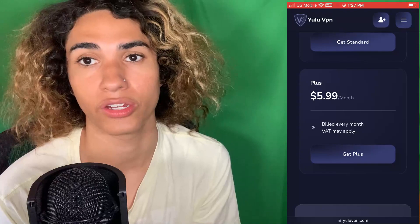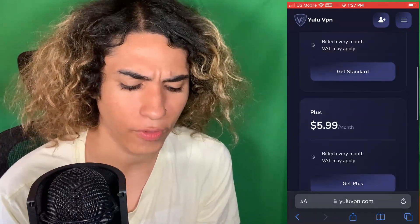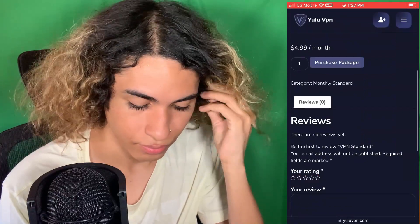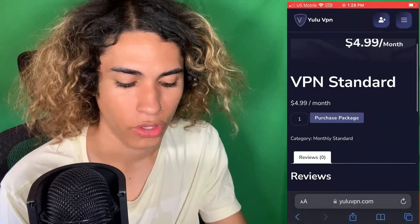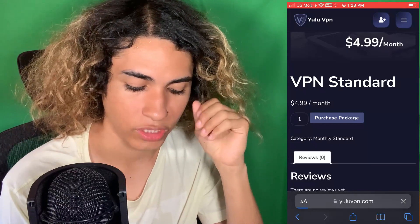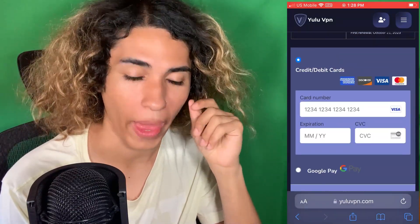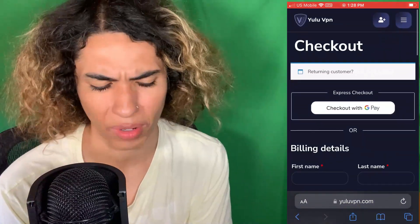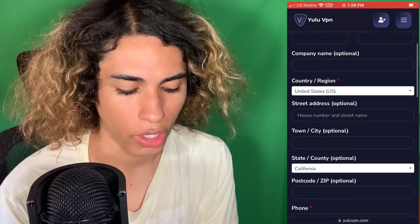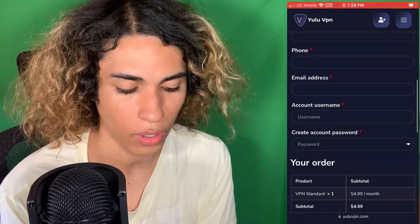If you're on the fence about spending four or five bucks, don't worry — you're going to get it back anyway with Cash App or PayPal, because PayPal will also give you some rewards. To get the VPN, you click 'Get Standard' and it takes you to a purchase page. You'll see options for credit card, Google Pay, and Apple Pay. You enter your name, country, and zip code — street address and state are optional. Phone number you can put a fake one.